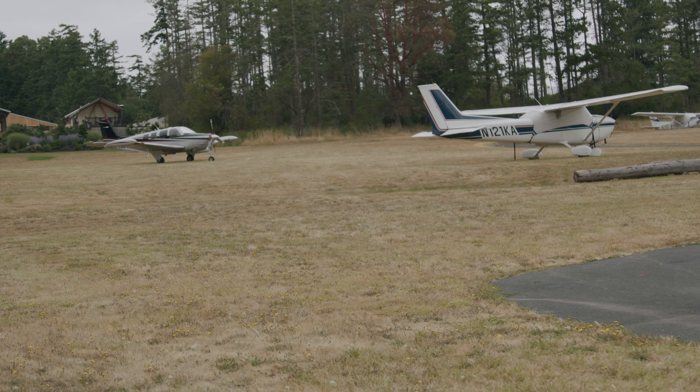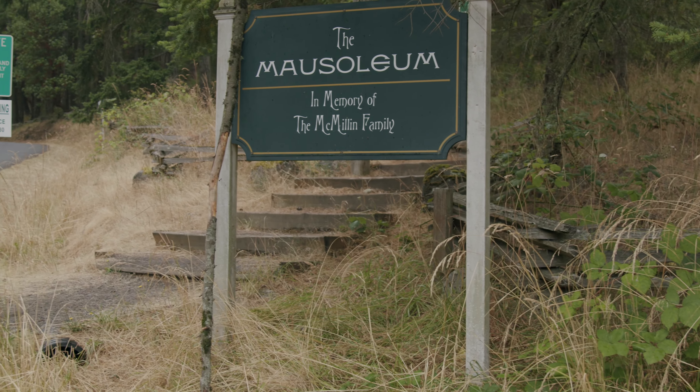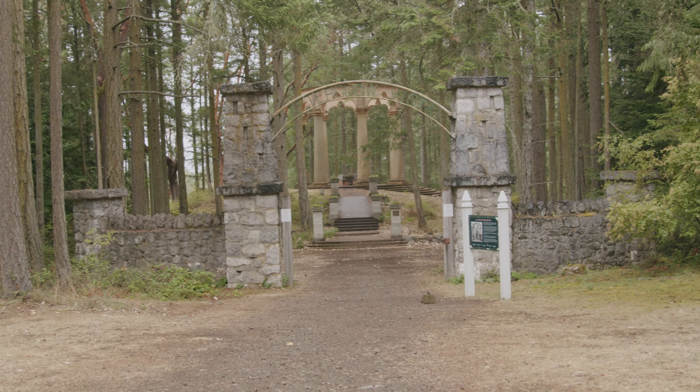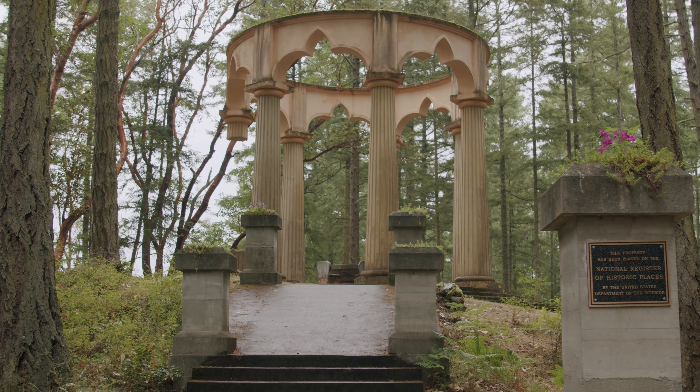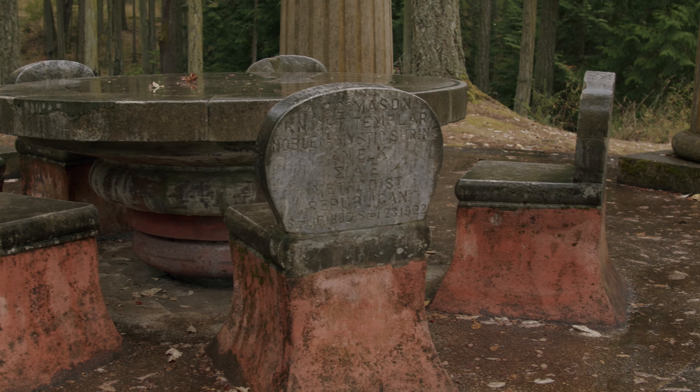After lunch, we headed back to Roche Harbor to the Macmillan Family Mausoleum, which is a tribute to the legacy of the Roche Harbor founders. The mausoleum is absolutely stunning — the architecture is incredible. Definitely worth the short hike.